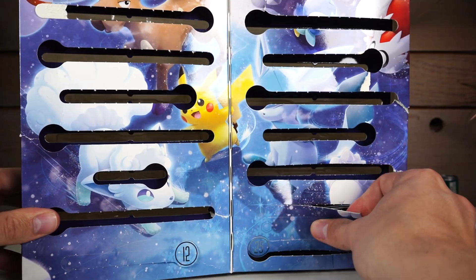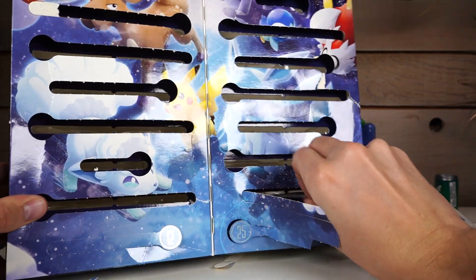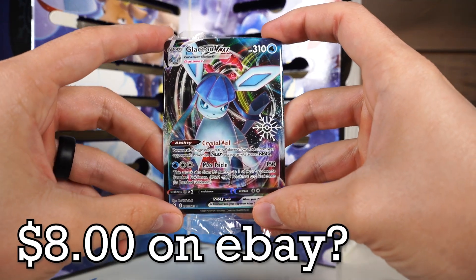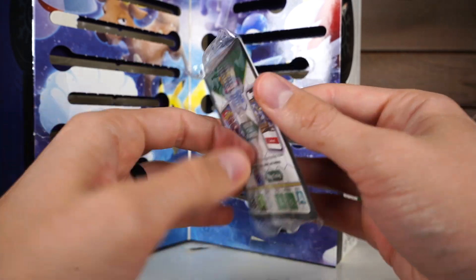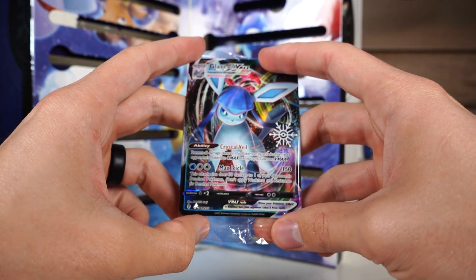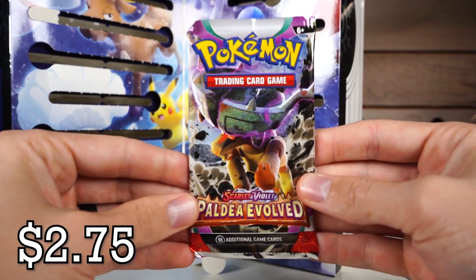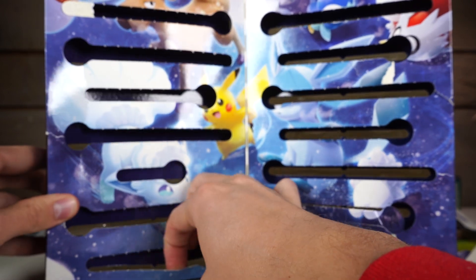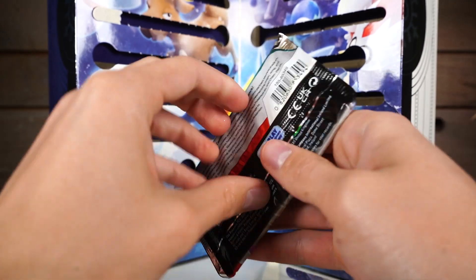Day 24 — the day before Christmas. Another promo — what do we got here? Glaceon VMAX. Oh, that's kind of cool — that's probably worth like three bucks. They have codes on the back. I wonder if that code gives you this promo in the online game or just a random card. On the last day you get a Paldea Evolved pack. I didn't do day 12 — oh wait, no, I did. That was where the smushed Pikachu was; I just retrieved it from a different hole.